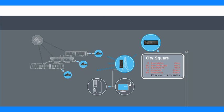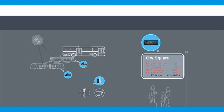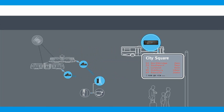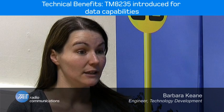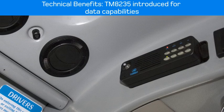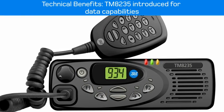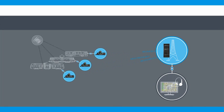The advantage of moving to AVL when you already have a Tate system is that the focus still remains on the Tate system, looking in more detail at what features and advantages can be used in conjunction with AVL to make the system better. To accommodate AVL we moved from the T2030 radio to the TM8235 radio, which was introduced for its data capabilities and communication over Mach 27 to the onboard co-pilot computer, and to send data back to the central system from the bus environment.